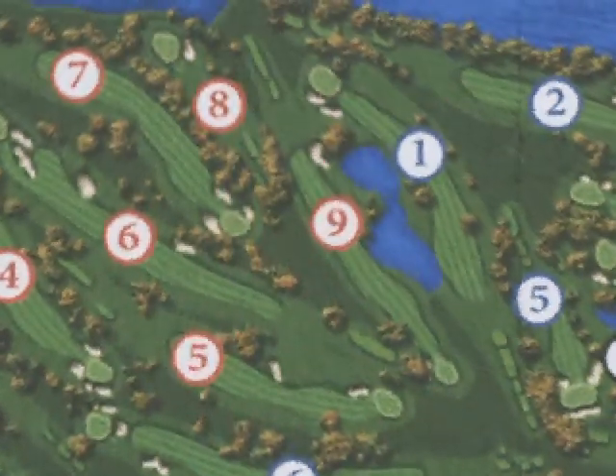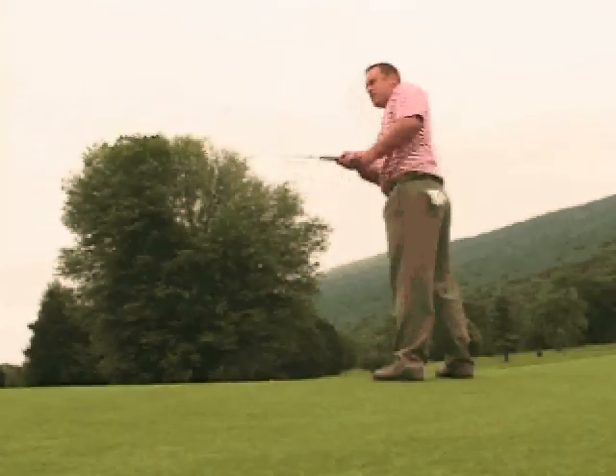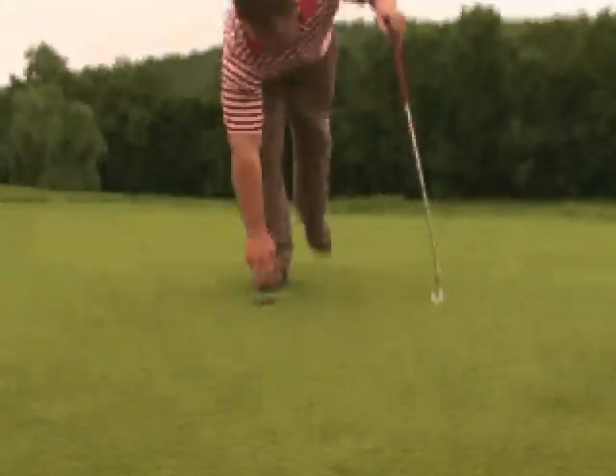The toughest hole on the course is No. 9 Red, a 457-yard par 4. One of the most challenging holes on the golf course, it's slightly uphill and a slight dogleg to the left. The tee shot brings the pond into play on the left-hand side, and then your second shot, you have to contend with some rather large trees that guard the right side of the green.